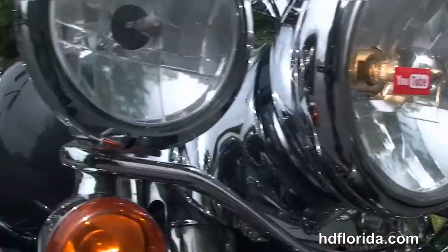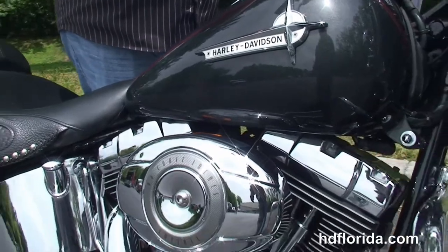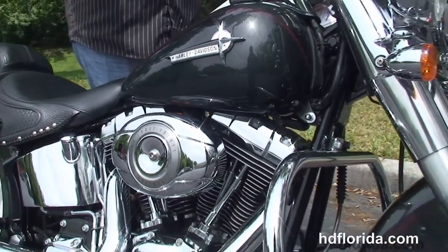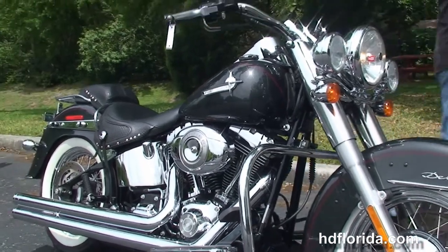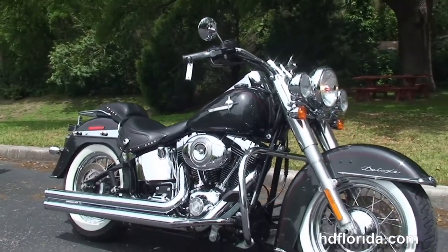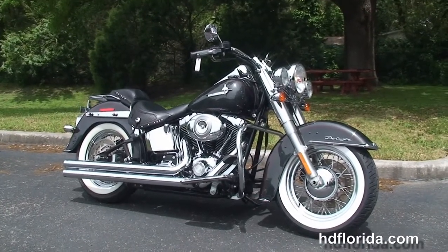This bike has a brand new tire on the front end, just had a 10,000 mile service, and we replaced the fork lowers. Options and accessories on this bike retail out over $1,950, and the service work that we just did on it retails out at over $1,200.